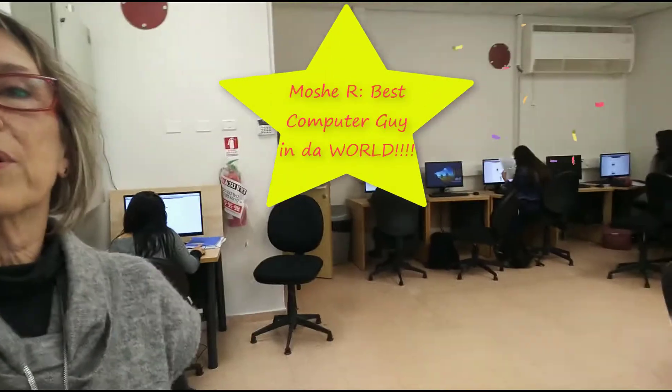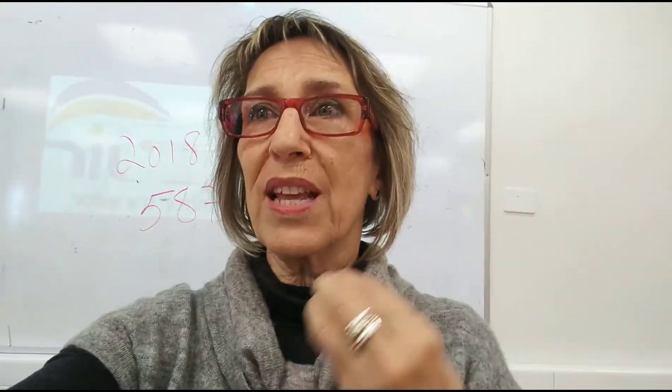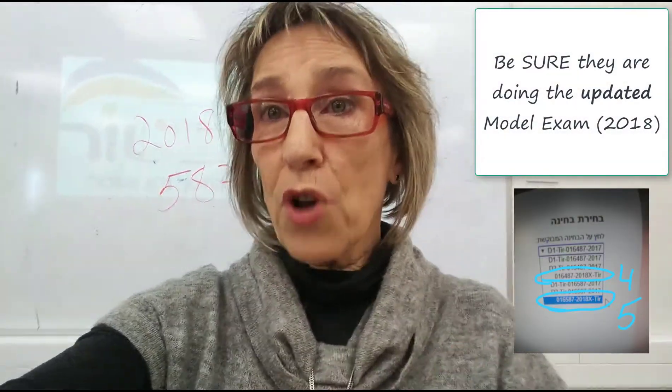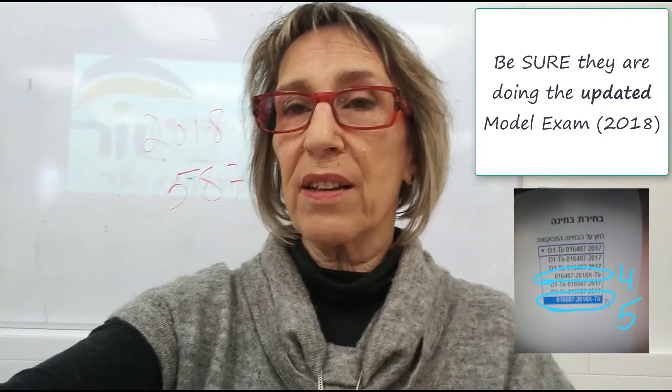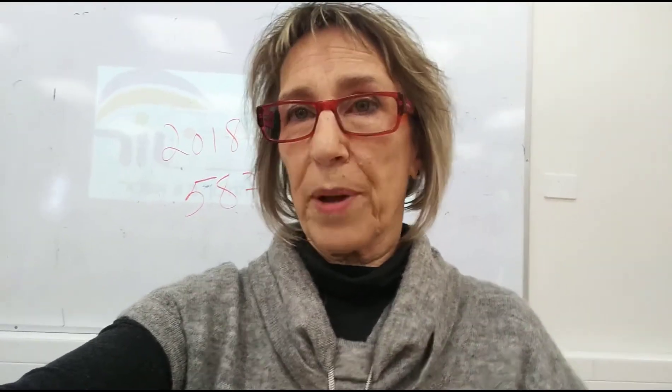They're doing really well so far. I'm very pleased with how it's going. But then again, we have an amazing computer guide. I suggest you take your kids in there — it's really, really important. Even if they come in and read from their pages, they know that for the real thing they're going to have to say it without their pages.